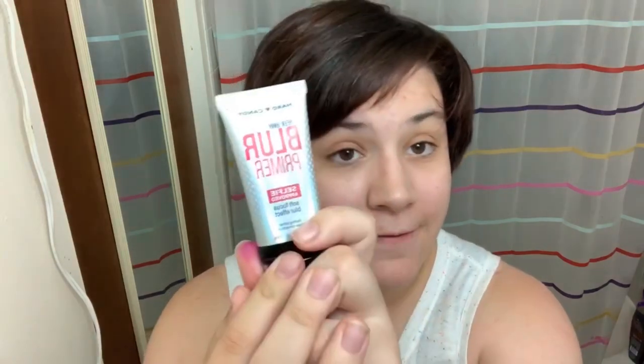We're going to start out with Hard Candy's Sheer Envy Blur Primer — it says it's selfie-approved with a soft focus blur effect. It's kind of a peachy color and it has a weird smell to it. It says it has a soft focus blurring effect.